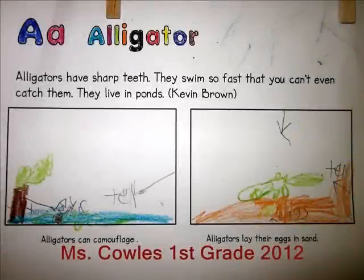Alligators have sharp teeth. They swim so fast that you can't even catch them. They live in ponds. Alligators can camouflage. Alligators lay their eggs in sand.